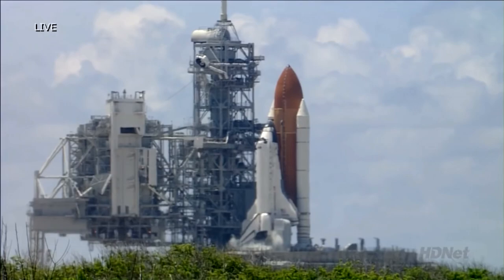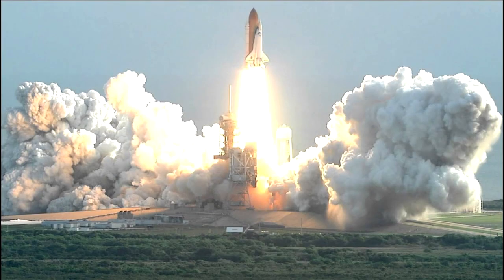T-minus 21 seconds. And the solid rocket booster engine gimbal now underway. T-minus 15 seconds. T-minus 10, 9, 8, 7, 6. We have main engine start. 4, 3, 2, 1. And liftoff.